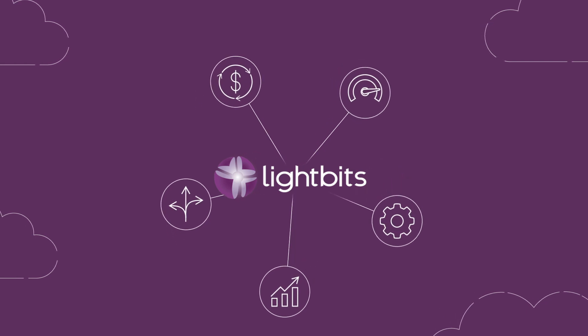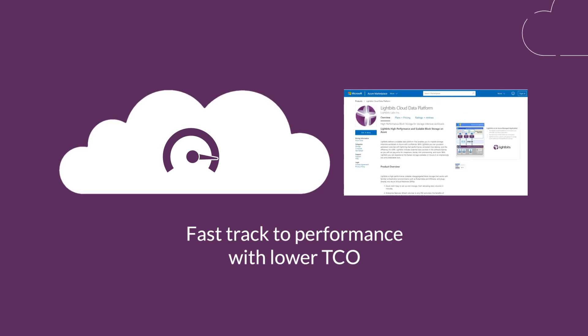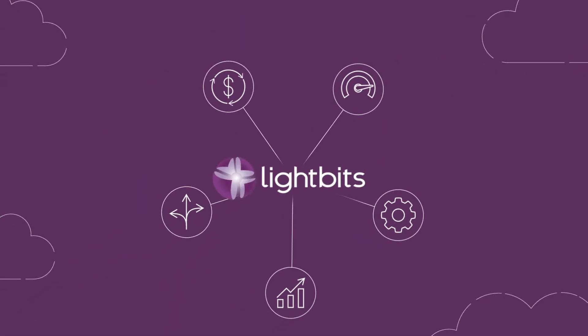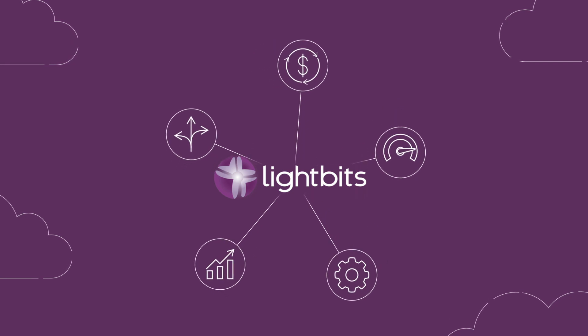Get on the fast track to performance and a lower TCO by provisioning Lightbits high-performance volumes through the Azure Marketplace. No IOPS guesswork is needed — just plug in your capacity and virtual machine requirements and you're good to go. Lightbits is as simple to provision as native cloud storage on Azure and just as easy to manage.